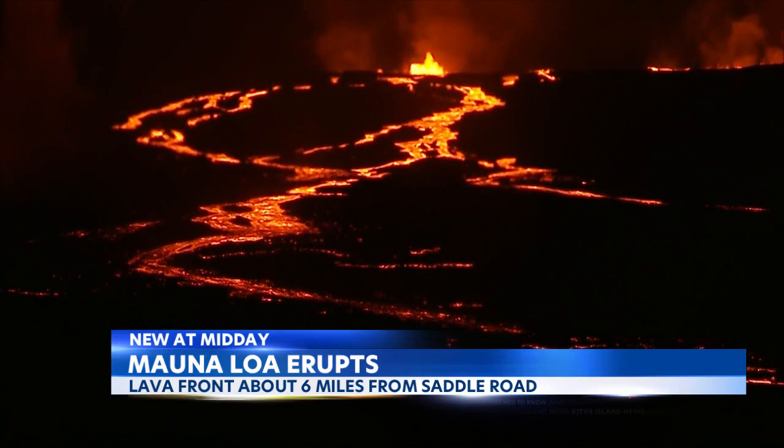All lava flows are on the northeast flank of Mauna Loa. There's no sign of the eruption slowing down right now.